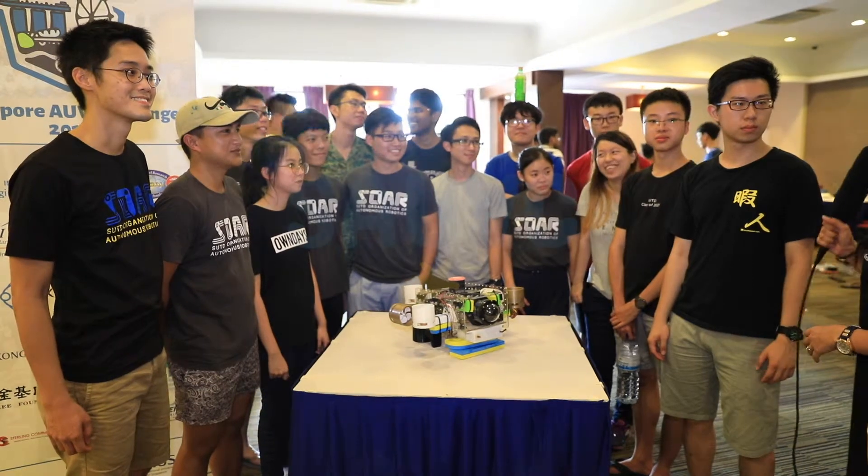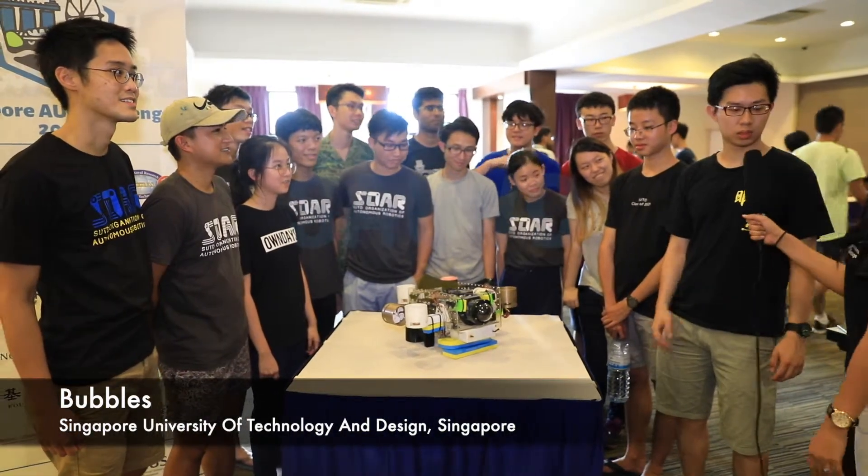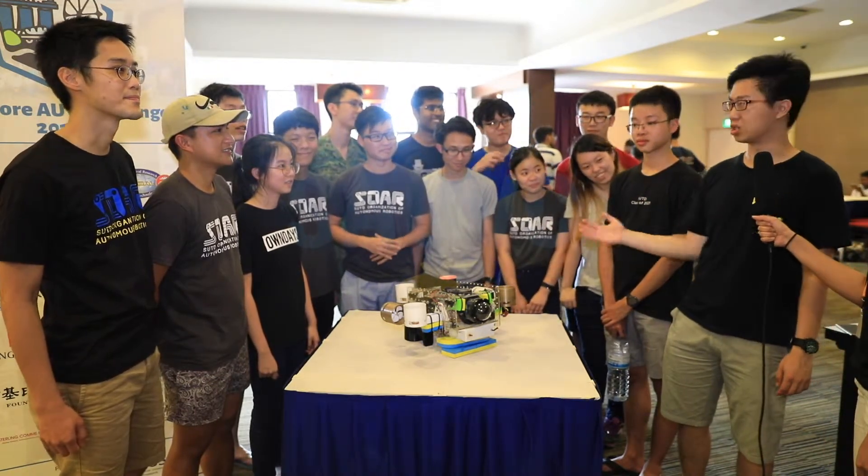Hi guys, introduce yourself and if you have a name for your robot please share that. Hi, we are team Bubbles and our robot name is Bubbles. I'm Brian, the team captain for SUD.